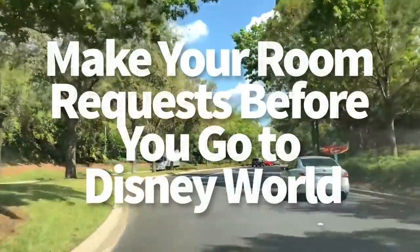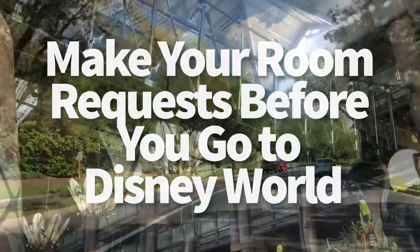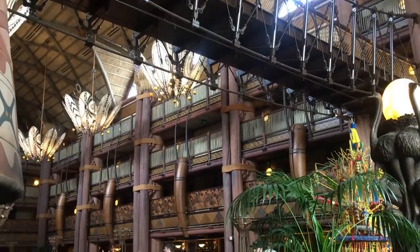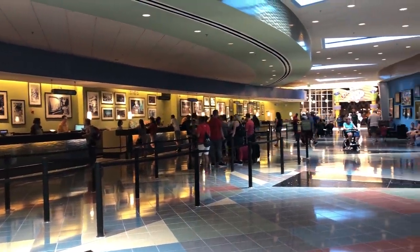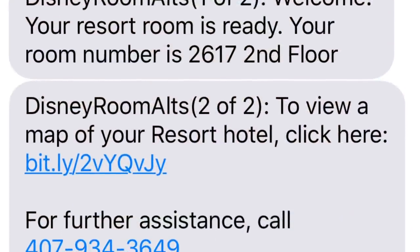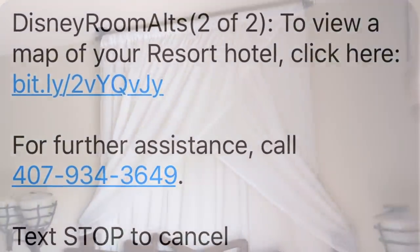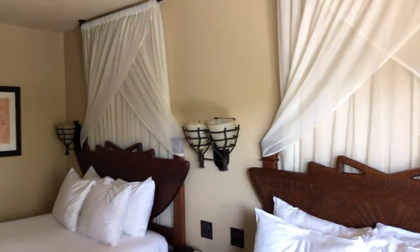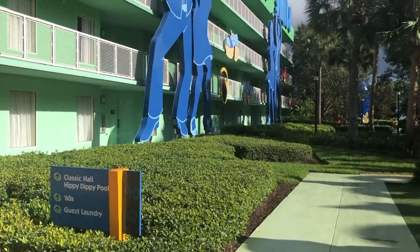First up, make your room requests before you go to Disney World. Disney is all about being accommodating any time that they can. This is especially true with resort rooms — you'll be able to make requests ahead of time via online check-in, which has the added benefit of letting you skip the check-in desk when you arrive. When your room is ready, you'll receive a text with your room number and can skip the lines right from the start of your vacation. You'll only be able to select two options for room requests on the online check-in form, so decide what's important to your group.